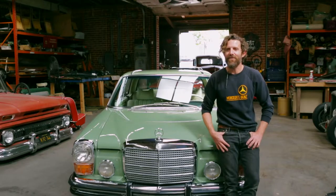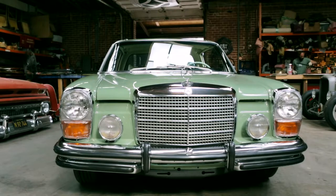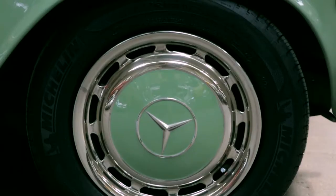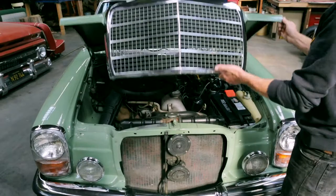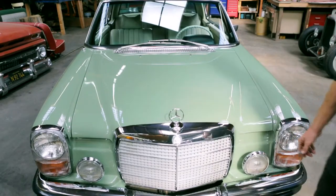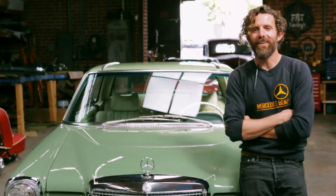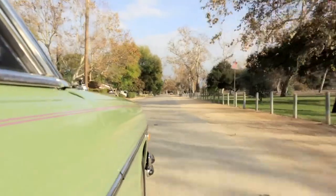This is a 1973 250C coupe. It's a European model and I think it's had about three owners. This has been kind of my baby for three or so years now. What appealed to me most about it is that it's pretty much optionless — no air conditioning, no power windows, no power locks. Just four wheels and a motor really. I've taken some really cool road trips in this car.